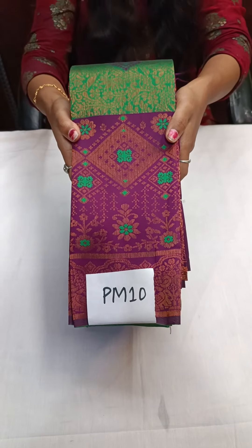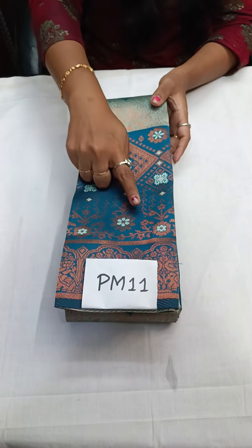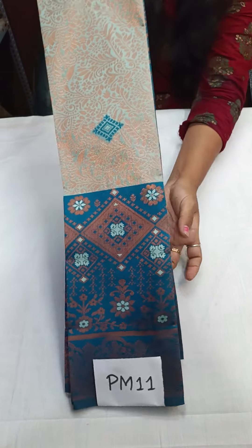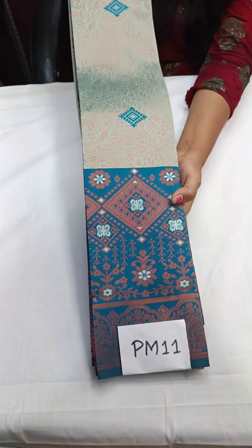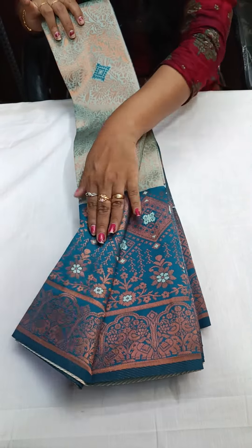The next one is PM11 — light sea blue with dark peacock blue color. Light sea blue with peacock blue — not sky blue but sea blue, a very very light blue. That is PM11.